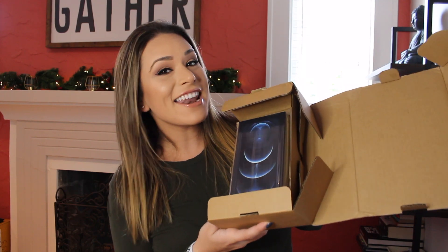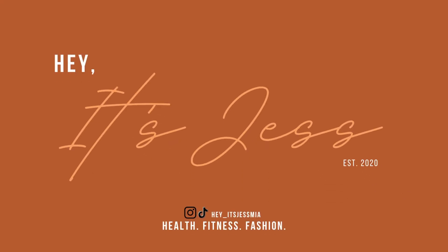Christmas time is here! It's a little early, but I don't care. Everyone welcome to my channel. Hey, it's Jess. I decided to order the iPhone 12 Pro Max because currently I have the iPhone X. It's been about four years, and it was delivered today. I have to record immediately as I unbox it.